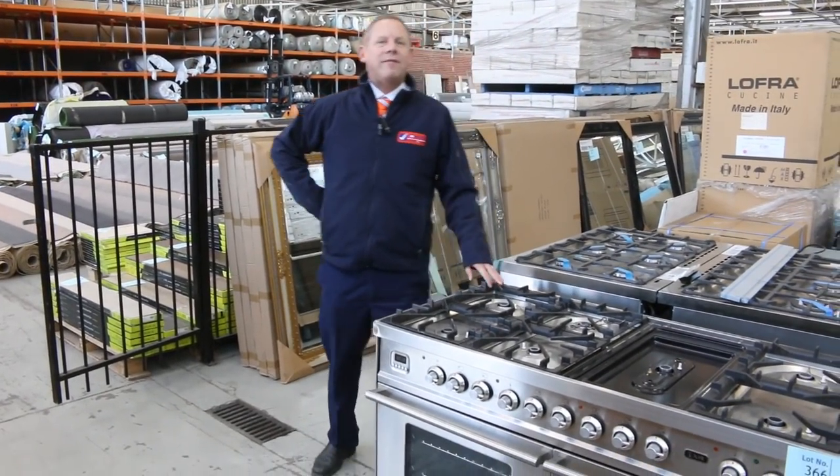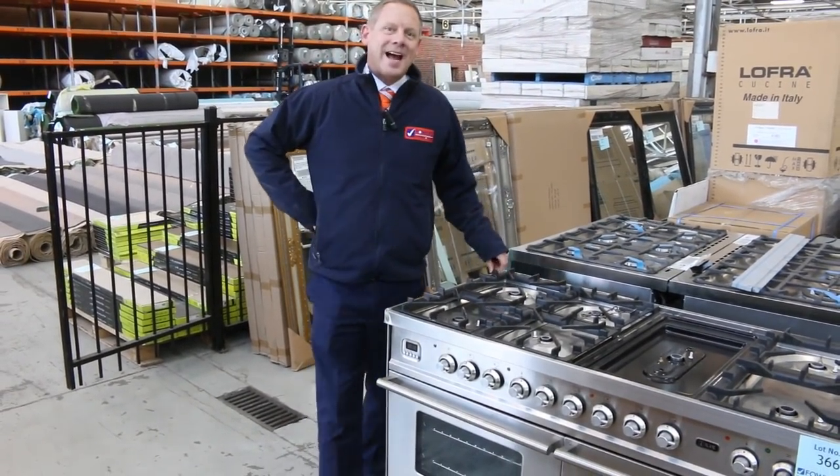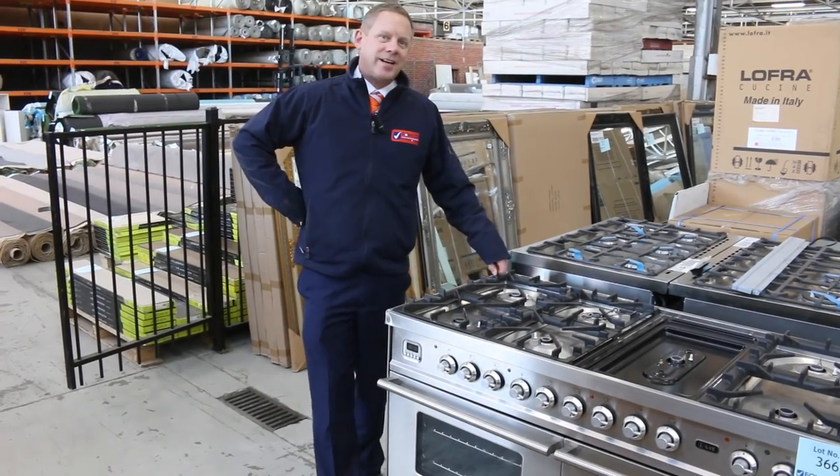Hi, I'm Liam from Fowles and welcome to the Home Renovators Auction Preview for Wednesday the 8th of May 2019 at 10am.